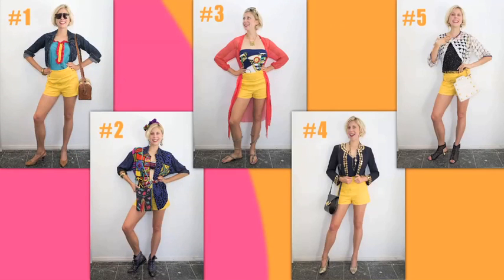I hope you guys liked how I used one piece from Urban Outfitters to style five vintage outfits. Let me know what you thought by clicking the link below to vote for your favorite look. And don't forget to like and favorite this video to spread that vintage love.